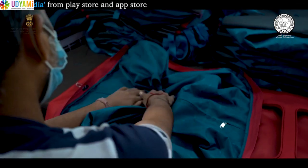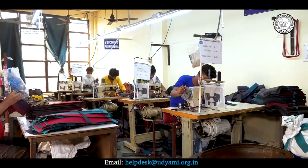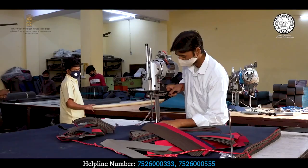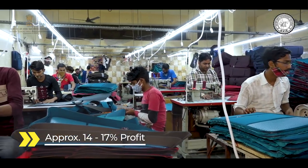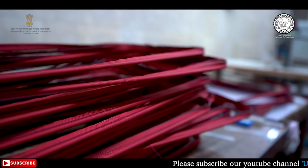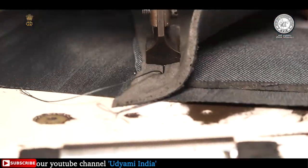अगर full capacity से काम किया जाए तो प्रतिदिन 200 bags आसानी से बनाए जा सकते हैं। इस business को आप 40 से 50 लाख तक की investment और 20 से 25 manpower के साथ शुरू कर सकते हैं। इस business को शुरू करने के लिए 2000 से 2500 square feet area और 25 से 30 kilowatt electricity connection की जरूरत पड़ती है। इस business से आप सालाना 14 से 17 प्रतिशत तक का मुनाफा कमा सकते हैं। आप सरकार द्वारा चलाई जा रही PMEGP योजना का लाभ उठा सकते हैं — 20 लाख तक service sector और 50 लाख तक manufacturing sector के प्रोजेक्ट इस योजना के अंतर्गत आते हैं, साथ ही सब्सिडी का भी प्रावधान है।